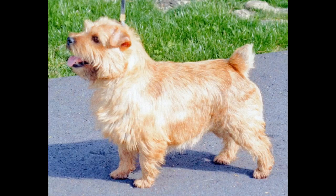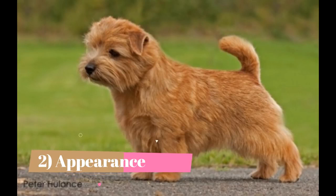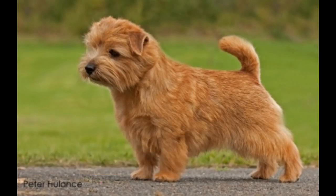Appearance: The Norfolk Terrier is a small-sized dog with a proportionate, somewhat square frame. It has a proportionate head, oval-shaped eyes which are small and dark in color, small V-shaped ears carried close to the chest, a wedge-shaped muzzle, a black nose, and taut lips with teeth that meet in a scissors bite. This breed has a docked tail set in line with the back, carried vertically erect and proportionate to the body. Like other terriers, it has short, strong legs with well-padded feet.